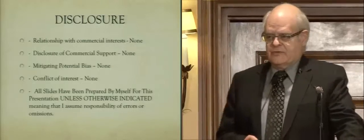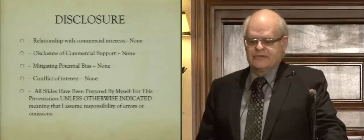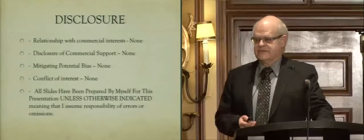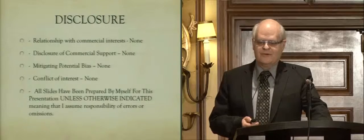Autoimmunity is a whole lecture on its own. My disclosures: I have no commercial interest and I don't have any conflicts of interest. There are a couple of little errors in the slides which I'll point out for you.